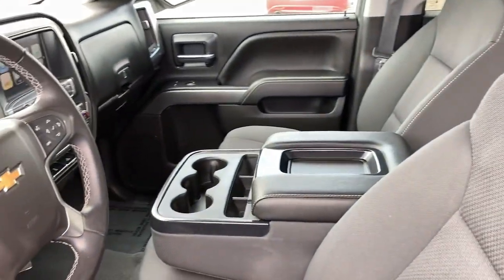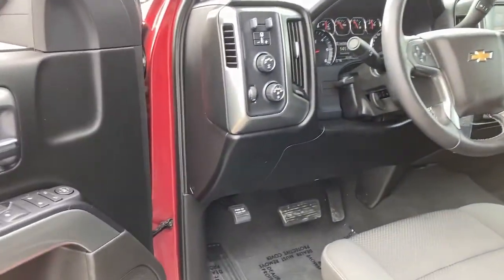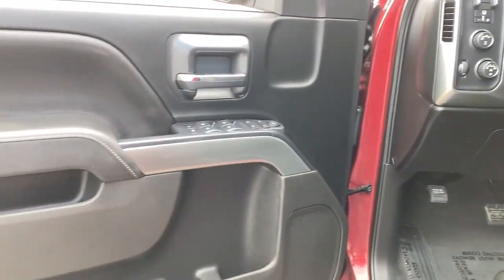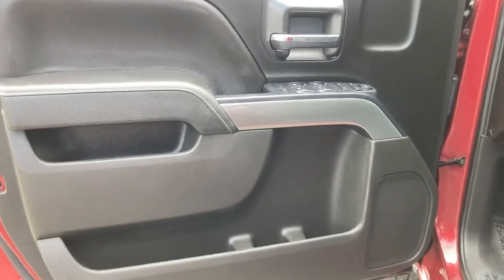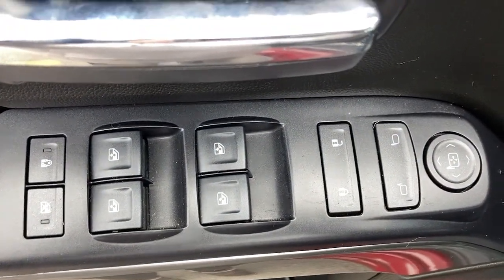The following are some of this vehicle's highlighted options: keyless entry, fog lamps, steering wheel audio controls, electronic stability control, trip computer, power windows, four-wheel disc brakes, and power steering.